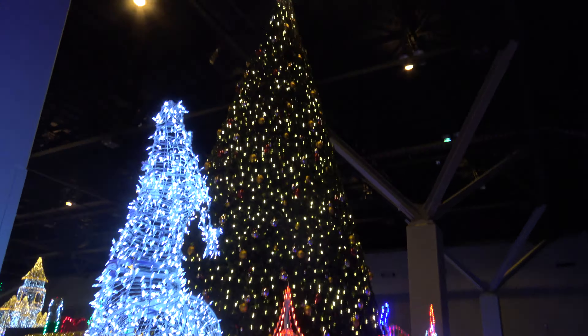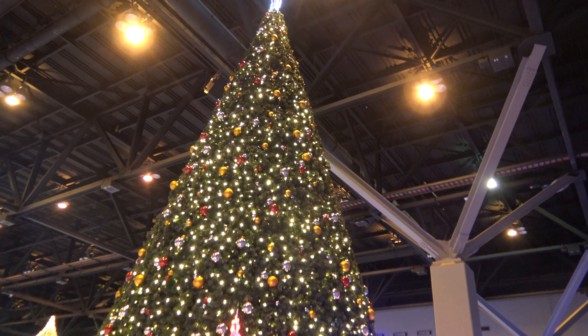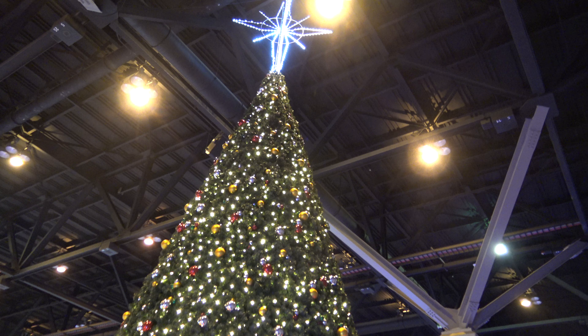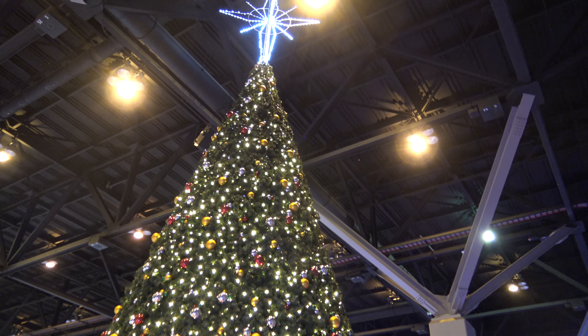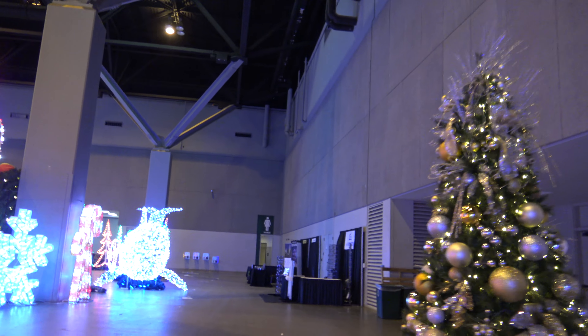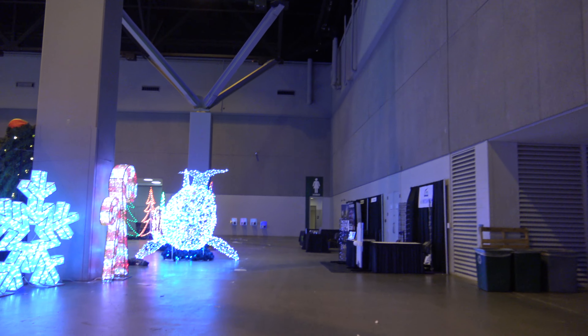Look at that Christmas tree! Oh my goodness — that thing is as big as the convention center. That is insane. I have never seen a Christmas tree that big. And they got it into this place and set it up — that's even more amazing.